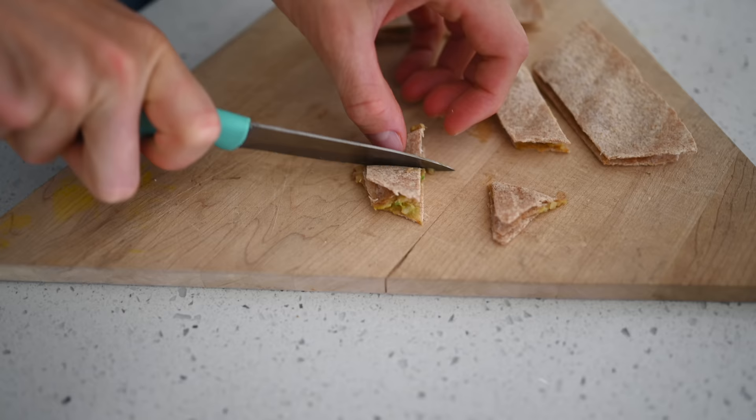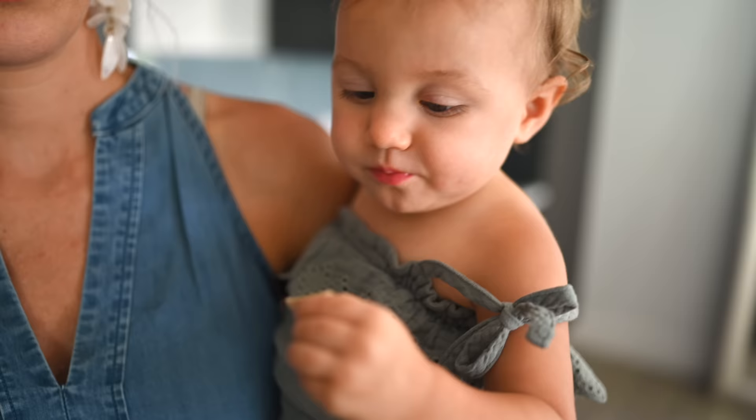For Liv, I made a quesadilla — a little more flat — and cut it into bite-size pieces. I'm actually amazed how much she can eat without molars!